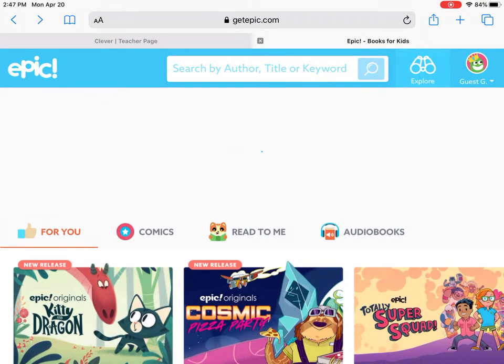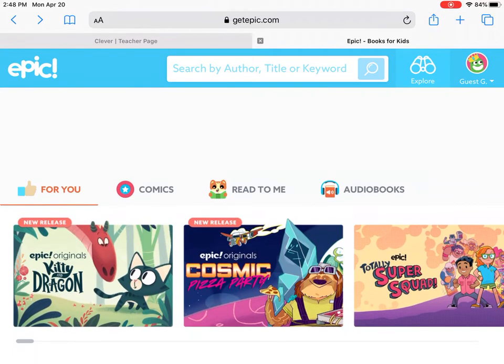You can also log into Epic as a website at GetEpic.com. You'll go through the login process, choose student, and then put in the class code that I gave you. From there you'll see a bunch of different students — you all have different avatars. I chose guest student so I can show you around what it looks like if you're a kid.